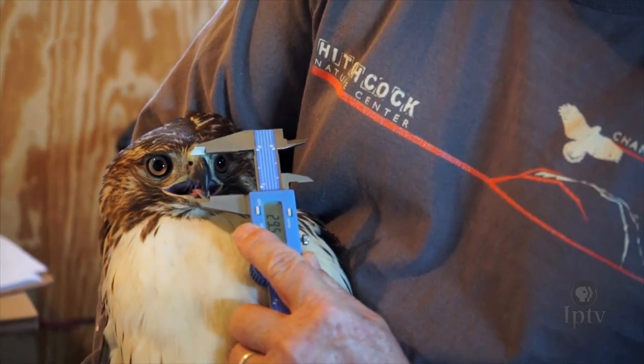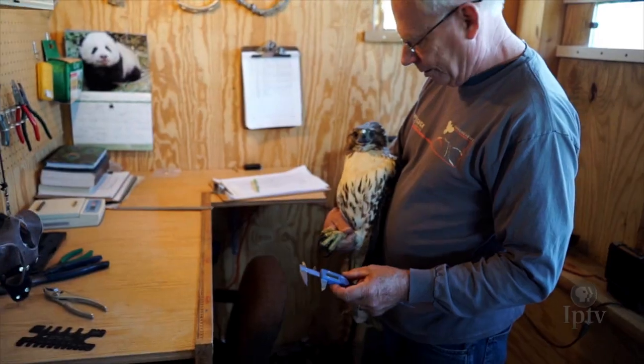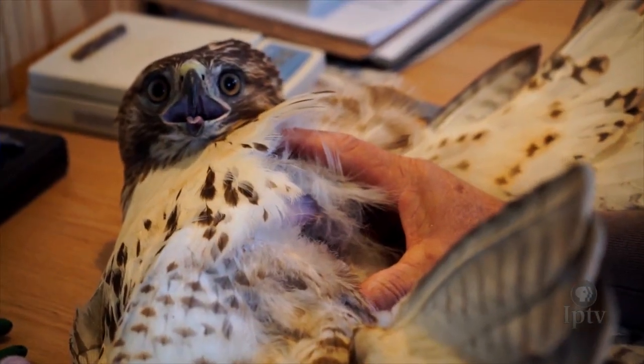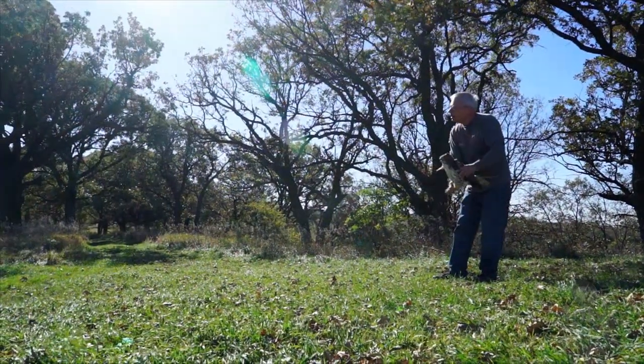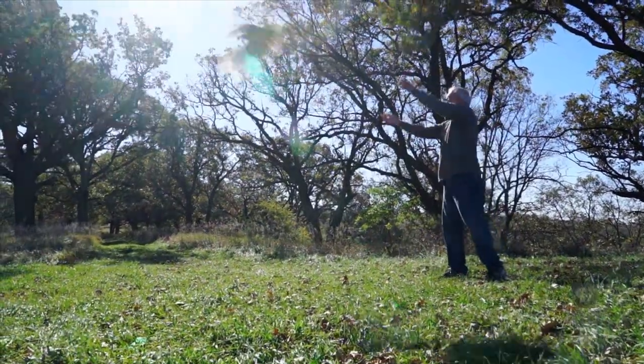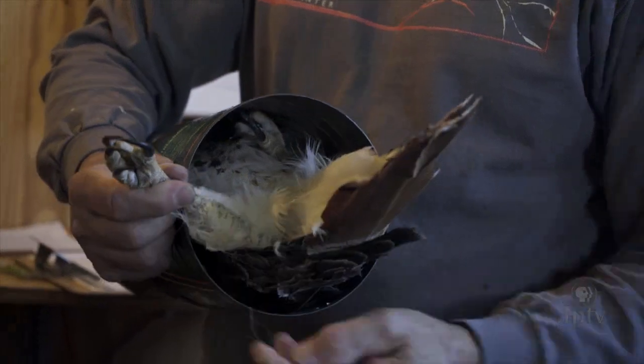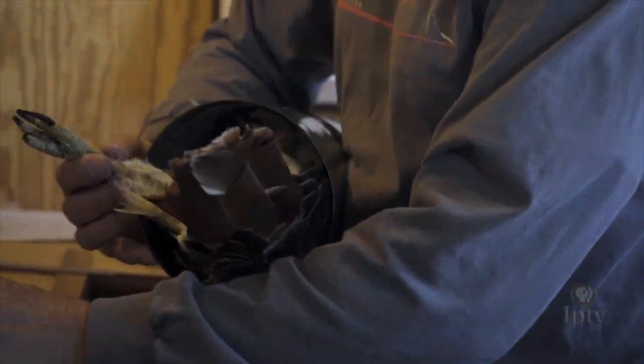The last assessments required are the length of the bird's beak and an overall health check by inspecting its fat stores. Now all that's left is letting the hawk go. Jerry repeats this process over and over throughout the early fall, banding as many hawks, owls and falcons as possible.